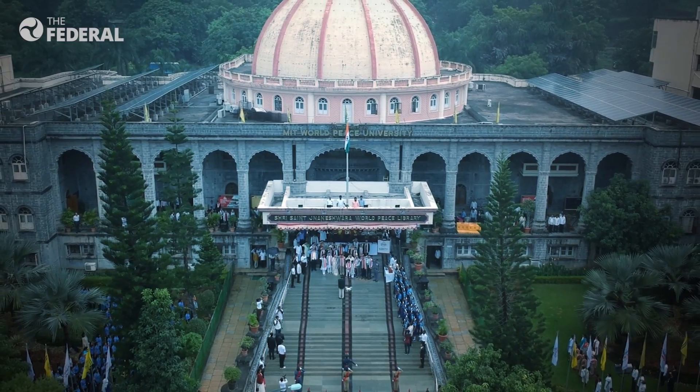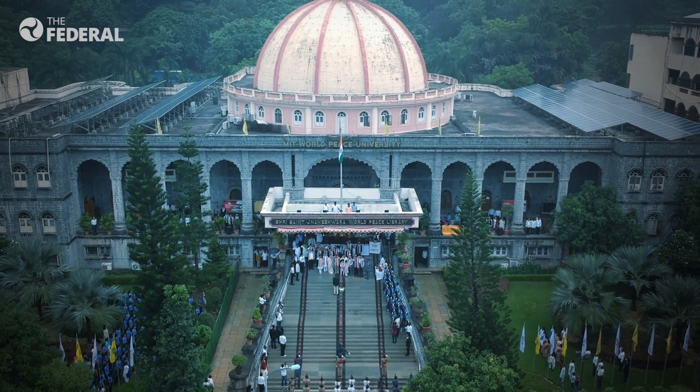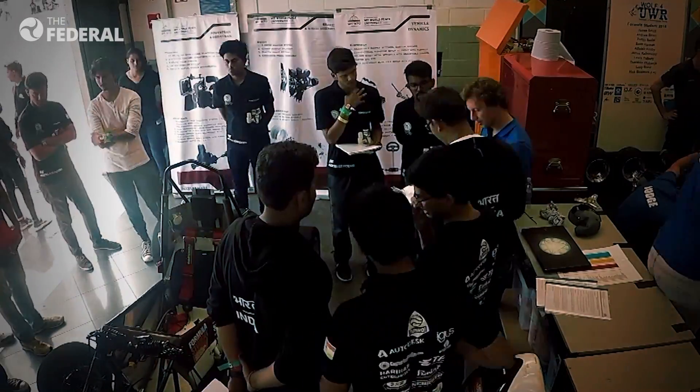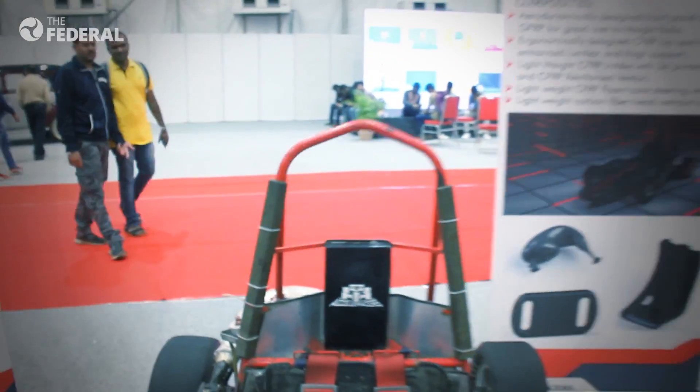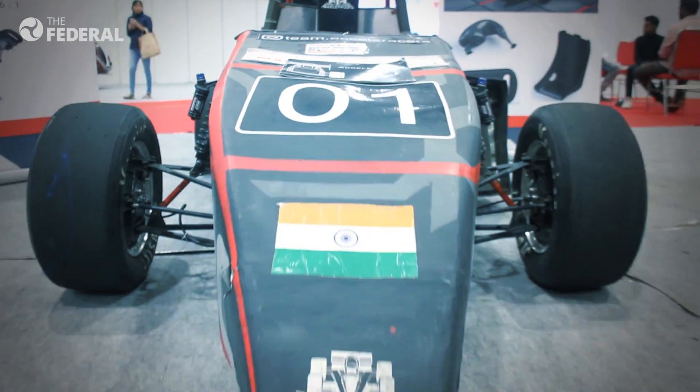What stood out among the mini race cars was the one developed by students of MIT World Peace University in Pune. A crew of around 40 students who called themselves Acceleracers had worked for 18 months to come up with the ACC-19C race car, which had been a head-turner at national and international events.